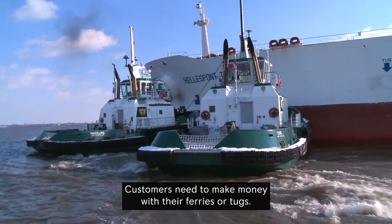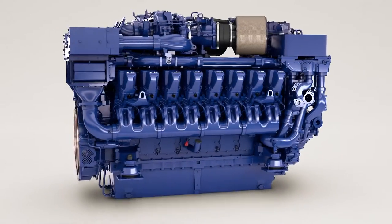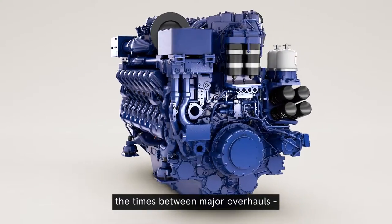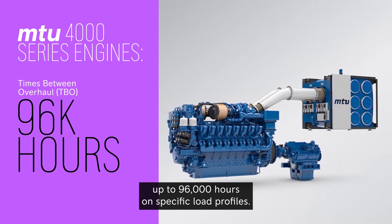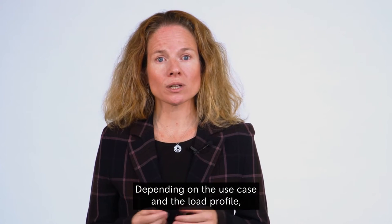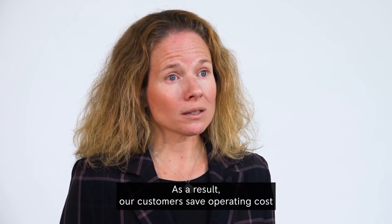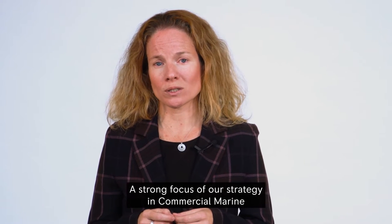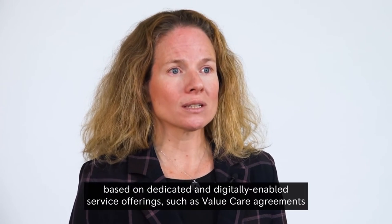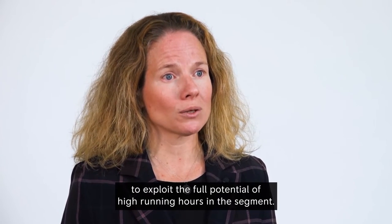Customers need to make money with their ferries or tugs, so they need robust and reliable engines that run extremely economically. Just last year, we increased the TBO times — the times between major overhauls — of our latest MTU Series 4000 engines up to 96,000 hours in specific load profiles. Depending on the use case and the load profile, this puts us almost 50% ahead of the competition. A strong focus of our strategy in commercial marine is to expand the highly attractive service segment based on dedicated and digitally enabled service offerings, such as value care agreements, to exploit the full potential of high running hours in the segment.